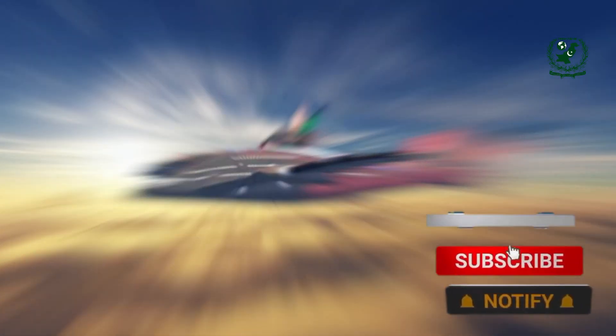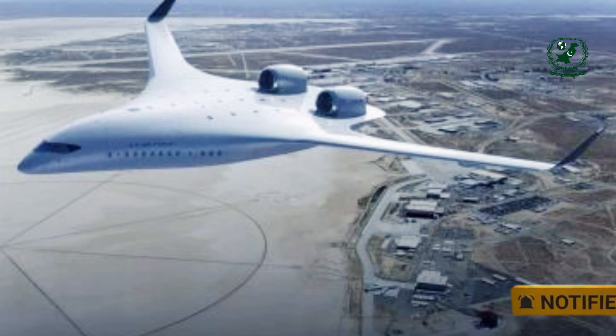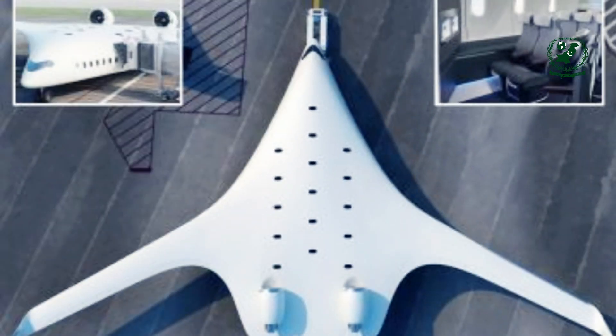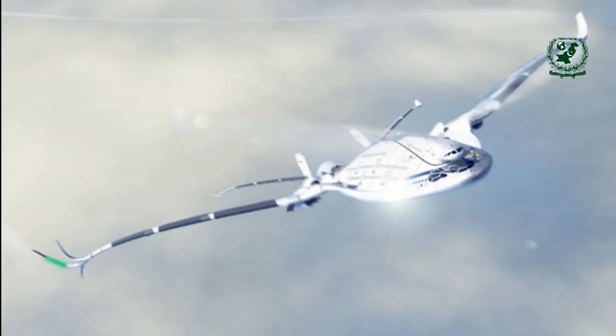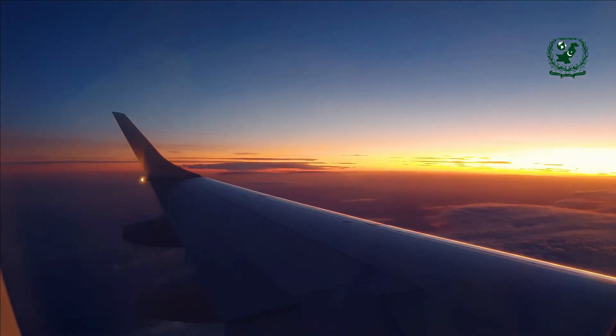Oscar Viñales, a renowned Spanish designer, has been at the forefront of conceptualizing futuristic aircraft that push the limits of current technology and design. His portfolio includes several groundbreaking designs such as the Sky Whale, Hyper Sting, and HSP Magnavum. Viñales' approach is not just about creating visually stunning aircraft but also ensuring that these designs are based on realistic and feasible technological advancements. The Progress Eagle is an evolution of his earlier concepts, incorporating state-of-the-art features.